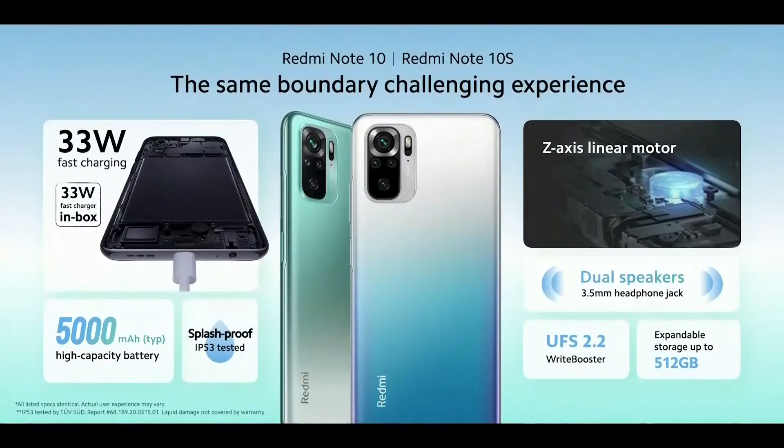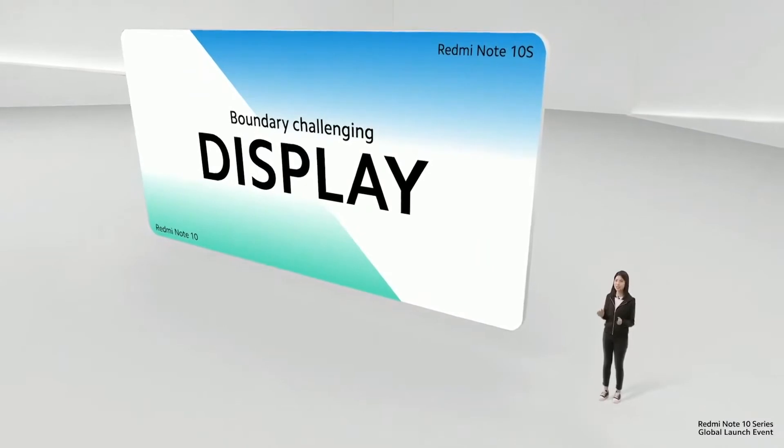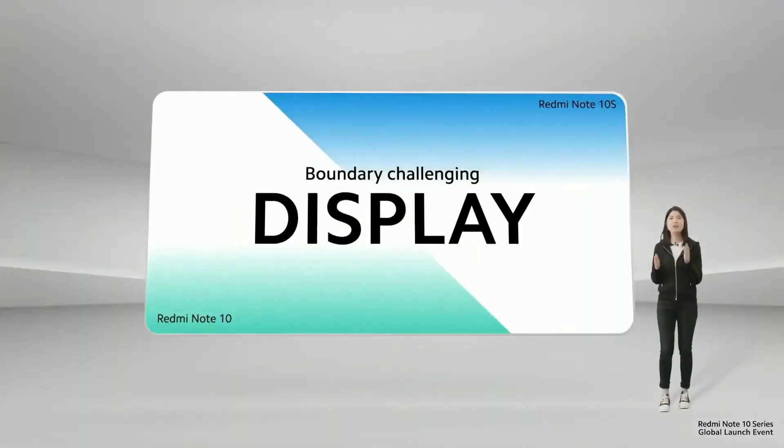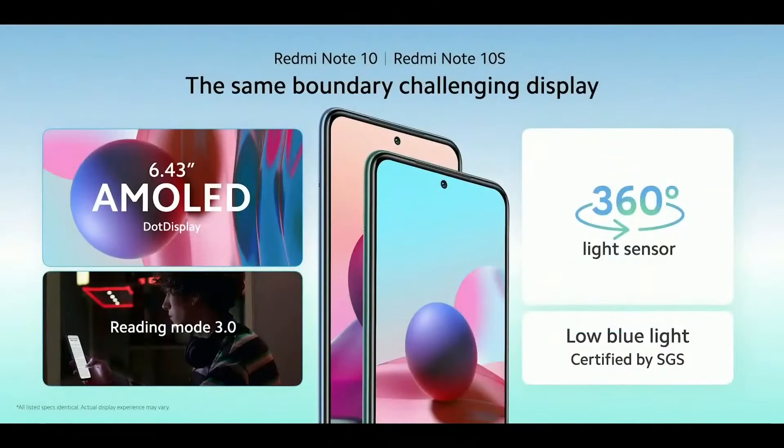Also included is large RAM and ROM with up to 512 gigabytes of storage, all powered by a 5,000 milliamp-hour battery. Redmi Note 10 and Redmi Note 10S share the same boundary-challenging display. Yes, both feature a rich, vibrant 6.43-inch AMOLED display. We know our Mi fans have been asking for this for a very long time, and we are very happy to say AMOLED is here. Same as the Redmi Note 10 Pro, both phones are SGS certified for comfort on the eyes, and feature reading mode 3.0 and a 360-degree light sensor setup.